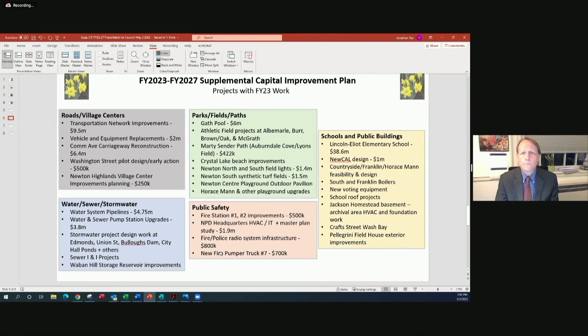In public safety, we're making further improvements at fire stations one and two, following up on work done in the last two years. We're also moving forward with the Newton Police Department headquarters projects. The fire and police radio system infrastructure project, discussed and planned for several years, will improve safety for fire, police, and EMS staff in buildings across the city. Additionally, a new fire pumper truck number seven will keep all frontline equipment within the 15-year time frame.